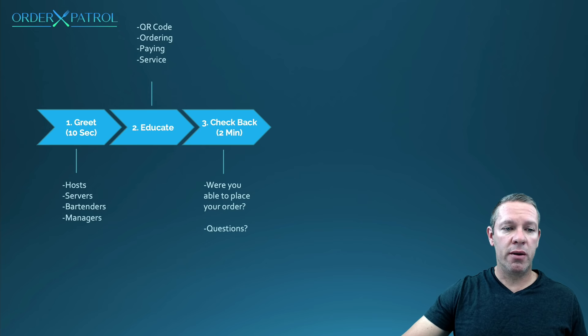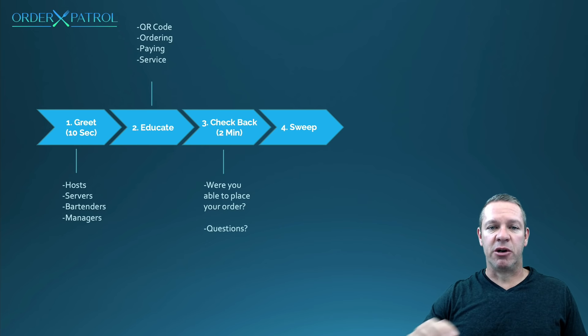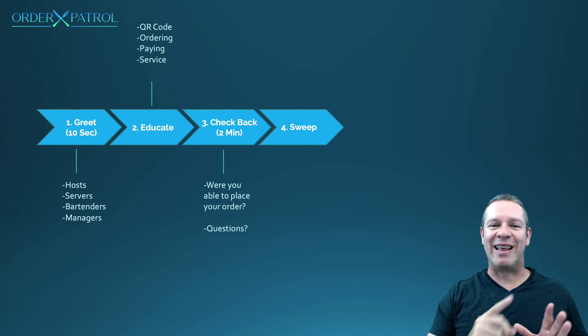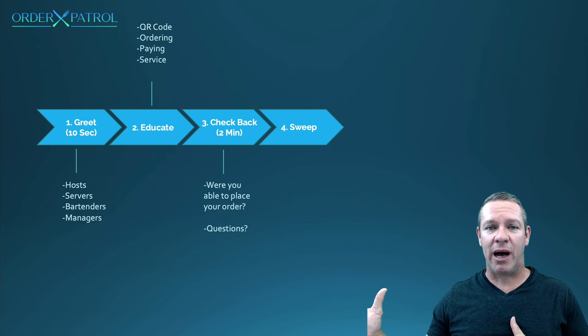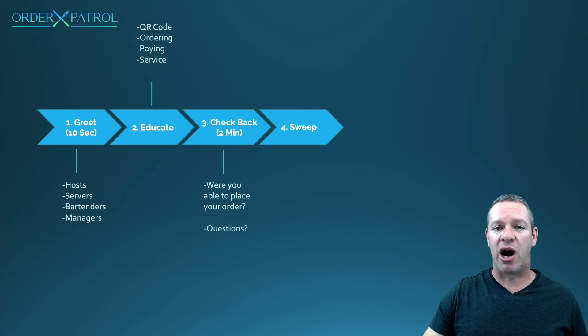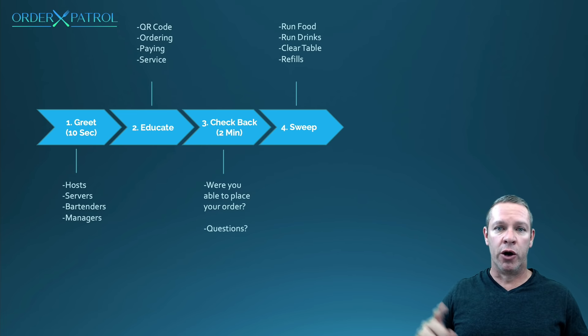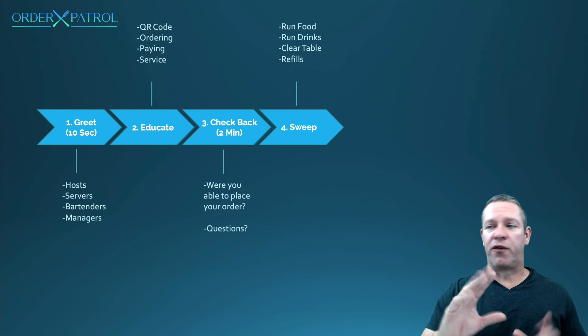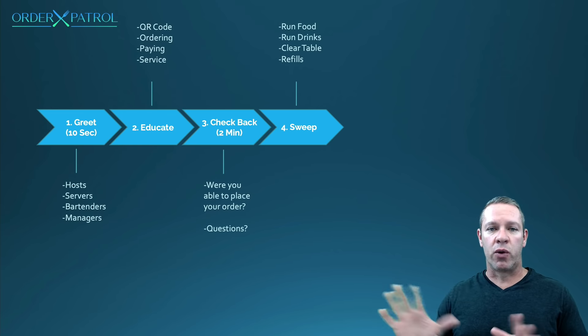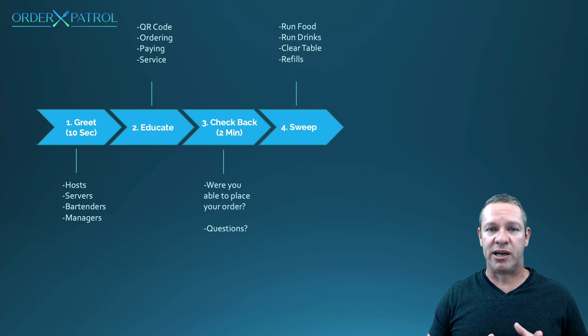Step four is sweep, and this is the most important step — the meat of the customer service. All your staff, all your servers, whoever's involved, are going to be circling and sweeping the entire time. They're greeting people when they come in. Otherwise they're sweeping tables, doing the four things they already told guests they'd do: run food, run drinks, get refills, and clear tables. It doesn't matter what table it is — they're doing it for all of them, constantly looking for those four things.